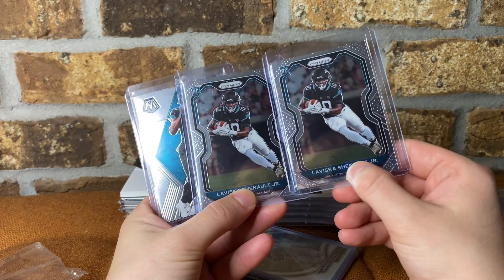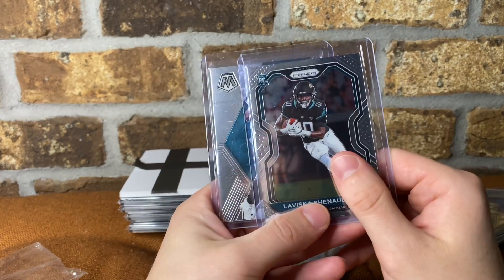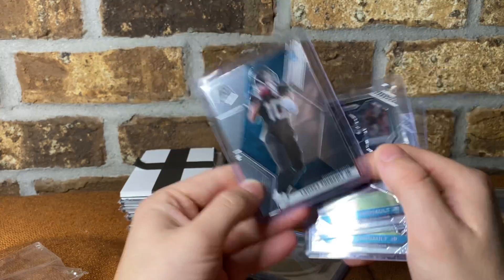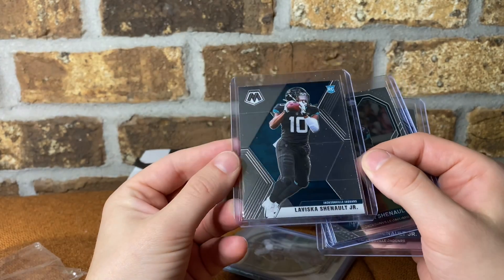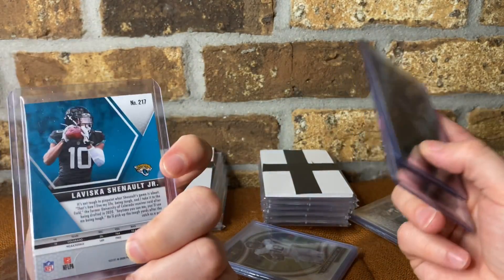Two prisms — this one's off-center, it's definitely going to go to COMC. This one's pretty well-centered. Might hold on to it, and if he starts to do well, might grade it with SGC. This is the Mosaic. I still need to learn how to center the Mosaic. I think it's a really nice-looking set, but I haven't decided what I'm going to do with this one yet. Good chance it just ends up at COMC.